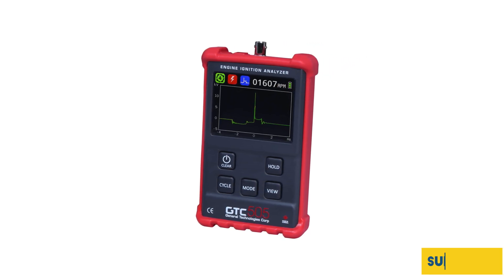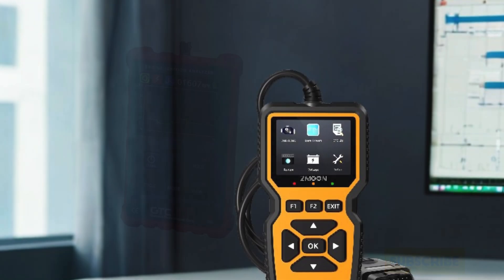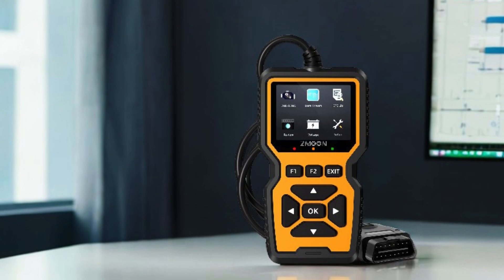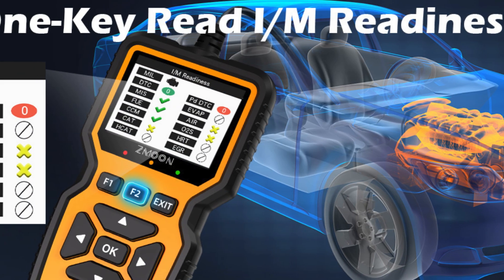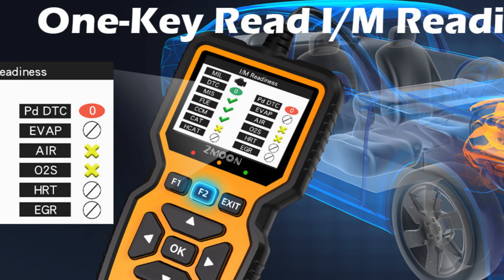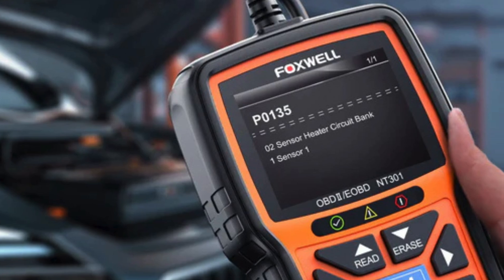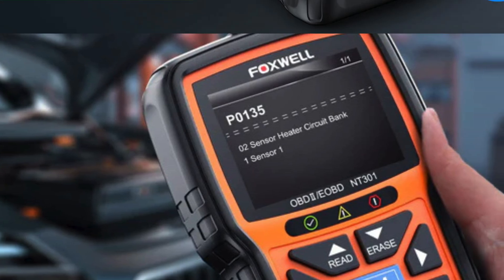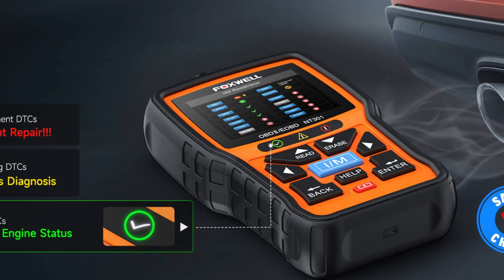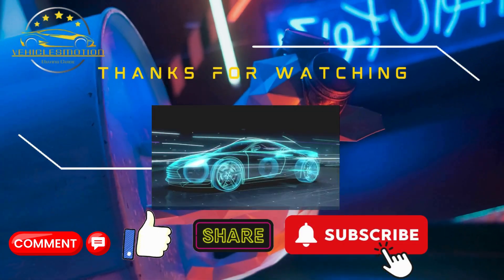Upgrade your toolkit today and experience the precision and reliability of the GTC-505. In conclusion, choosing the best engine analyzer can significantly enhance your diagnostic capabilities and vehicle performance. With various options available, it's essential to select a model that meets your specific needs and budget. We've explored some top contenders today, each offering unique features and benefits to make your engine analysis more efficient. Don't forget to subscribe, like, and comment below with your thoughts or questions. Share this video with fellow car enthusiasts, and stay tuned for more insights.